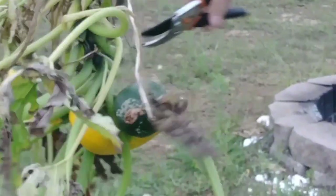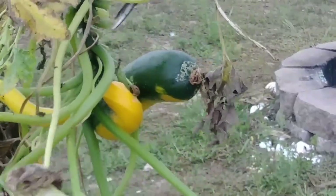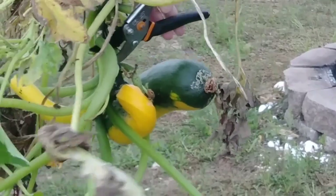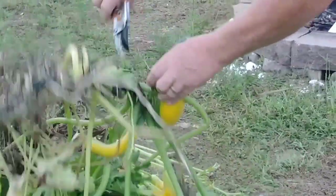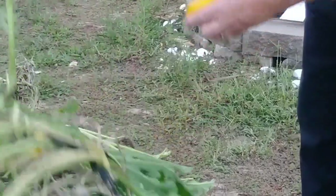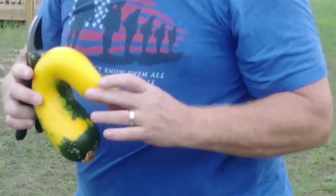See it? Actually, it looks like it became part of the stalk. Look at that thing. It's twisted and then flat and it's weird.